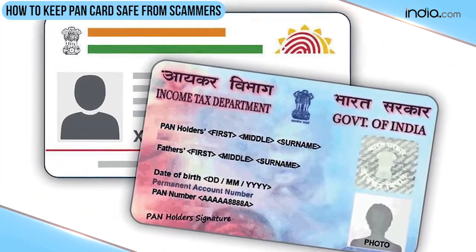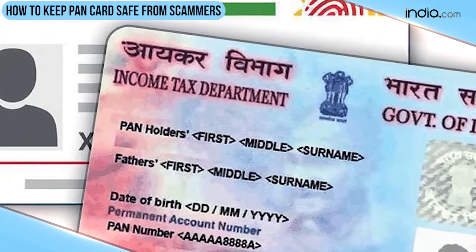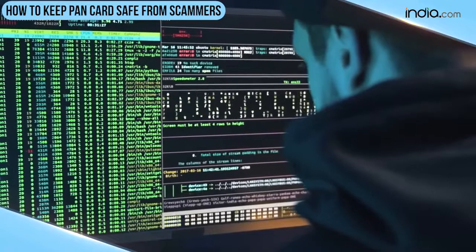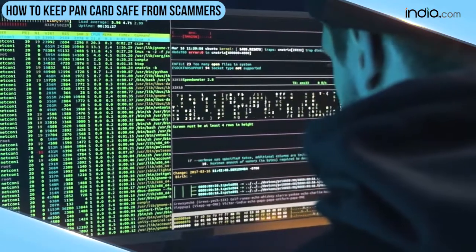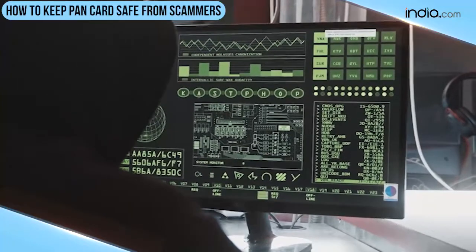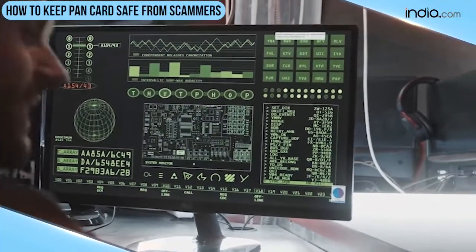The first five characters are always alphabets, with four numerals and another alphabet following. In recent years, there has been an increase in frauds related to Pancards. It has become the favorite target for scammers who are always wanting to steal your personal data and information, which is why in this video we have listed down a few ways that will help you protect your Pancard from scammers.